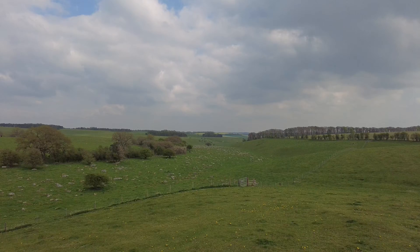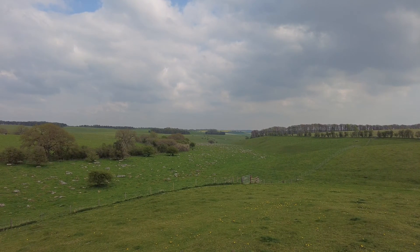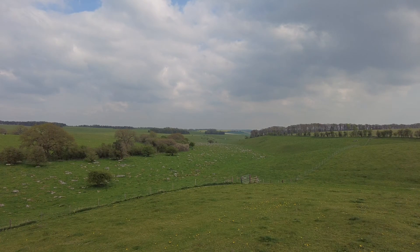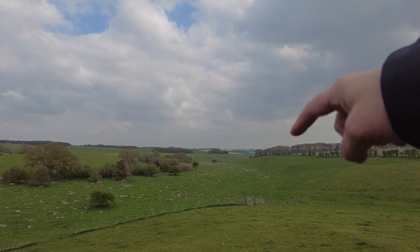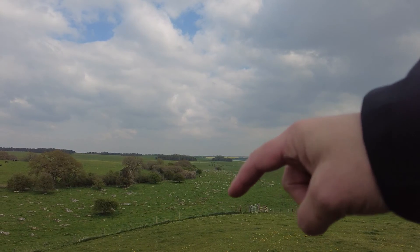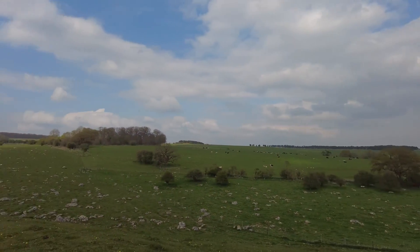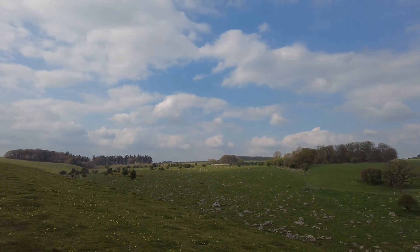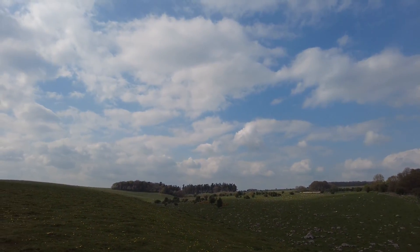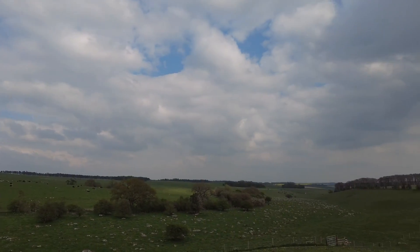I've stepped out of the valley now, just up onto a hill overlooking it. That down there is where I started. I came through here but it continues on and on and on. I think we know why they call it Valley of the Stones.